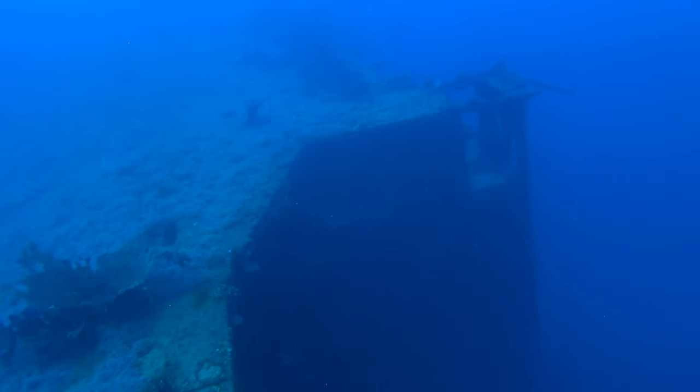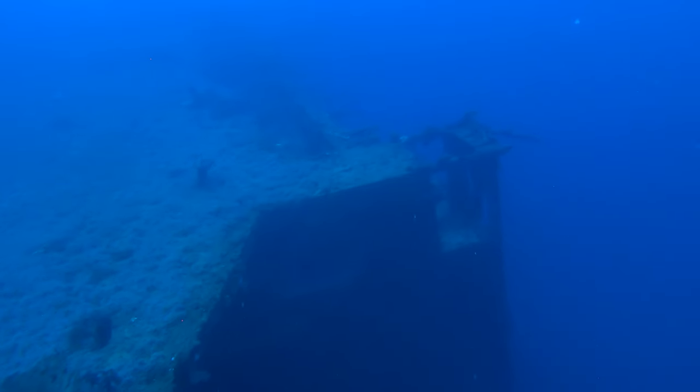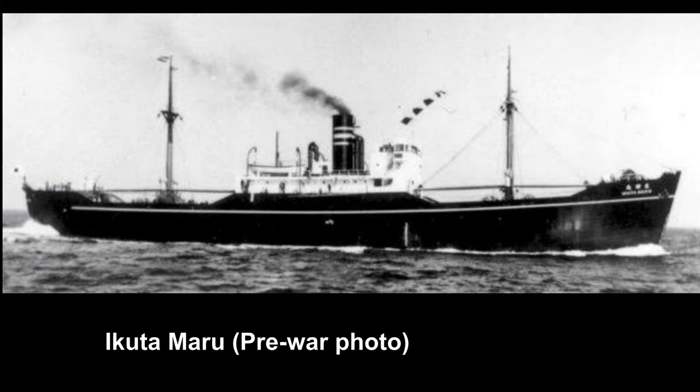Just over three-quarters of a mile off the north end of Kwajalein Island is the wreck of the Aikuta Maru. The Aikuta Maru was built in 1936 as a civilian passenger and cargo ship and had a length of 307 feet and a beam of 45 feet.